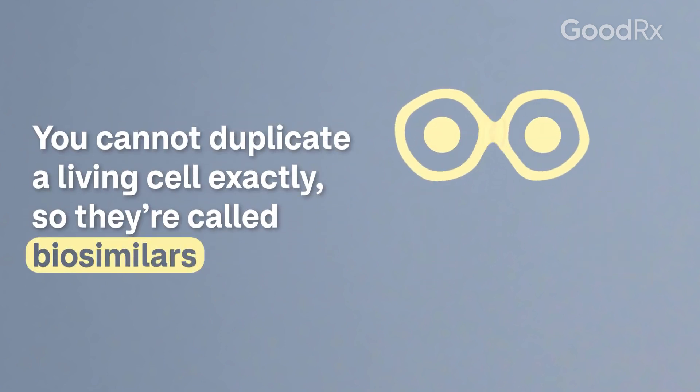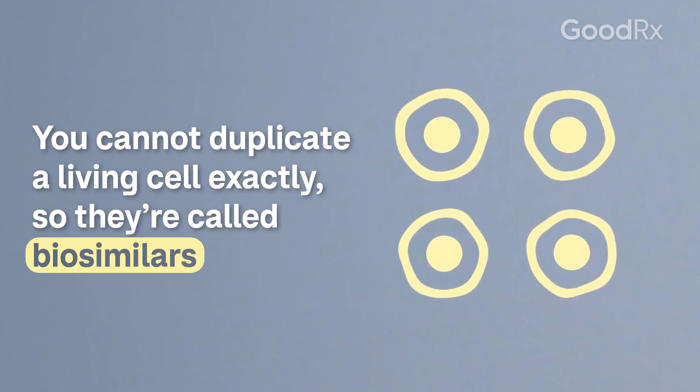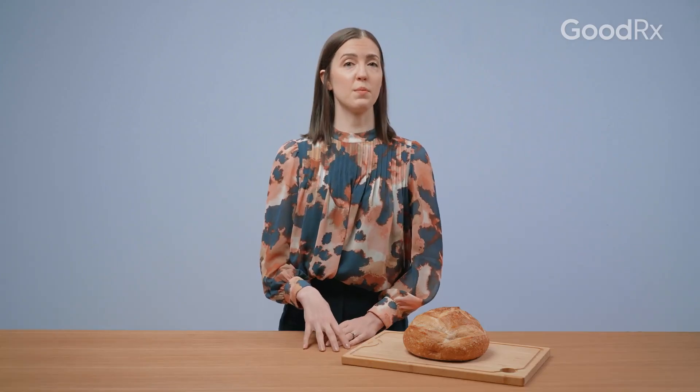The reason for this is that living cells are almost impossible to duplicate exactly. The final product is similar to the original product, but it's not exactly identical. They're made from similar living sources, and you should expect the same benefits and risks from treatment, but at a lower cost.